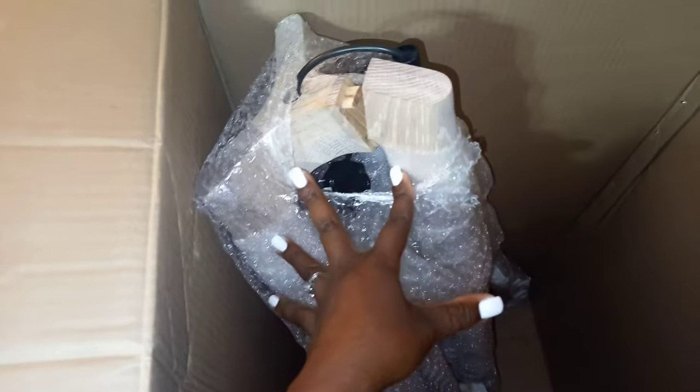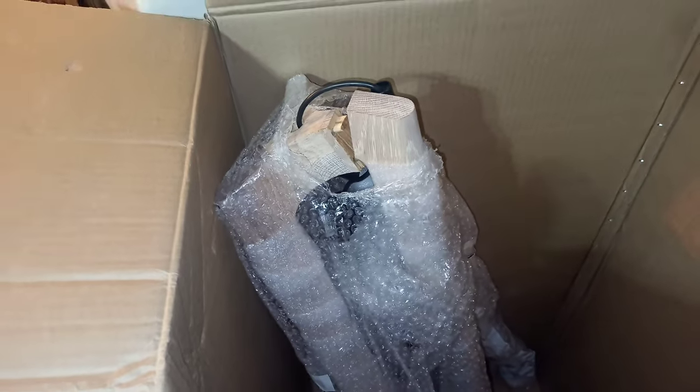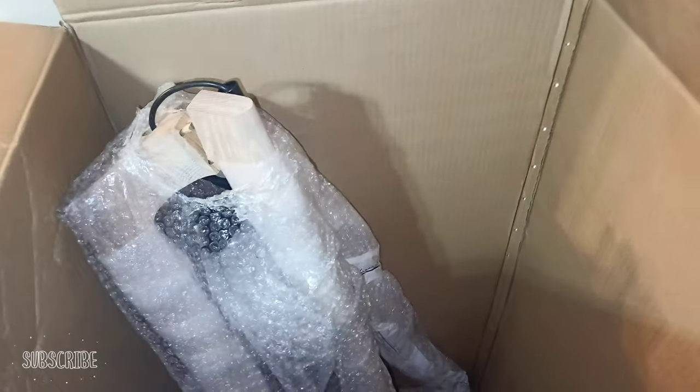And here is the lamp - but unfortunately it came broken. They've already sent a courier to fetch this one and have placed a replacement order that just needs to ship. Once it arrives I'll do the styling video. It's actually such a beautiful piece. Luckily the lampshade was inside the box that came with the couch and didn't get broken, so they're only replacing the lamp base.